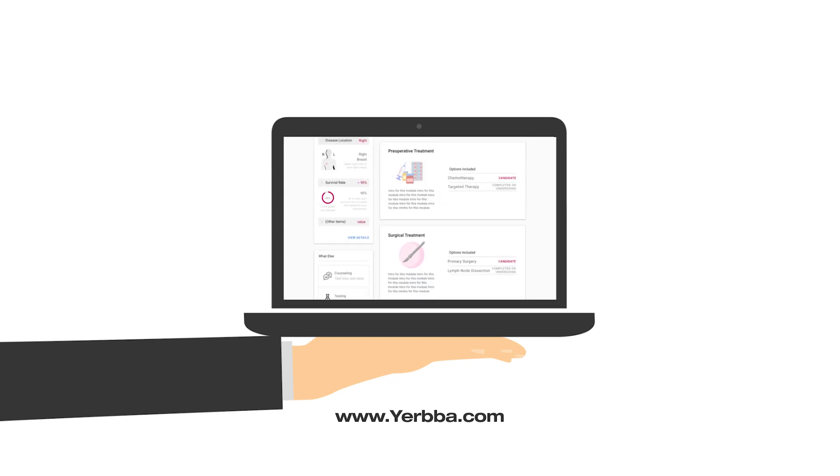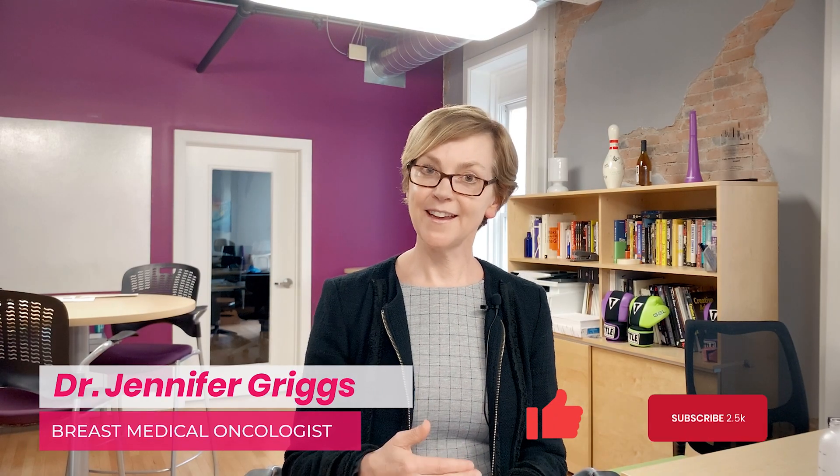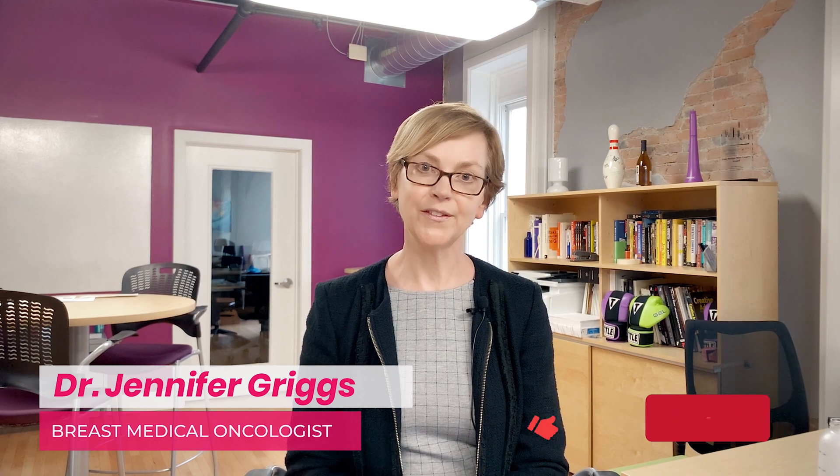I hope this has been helpful to you. Visit yerba.com if you want to learn more. If you like this video, click like and subscribe — this will help other people find this video.